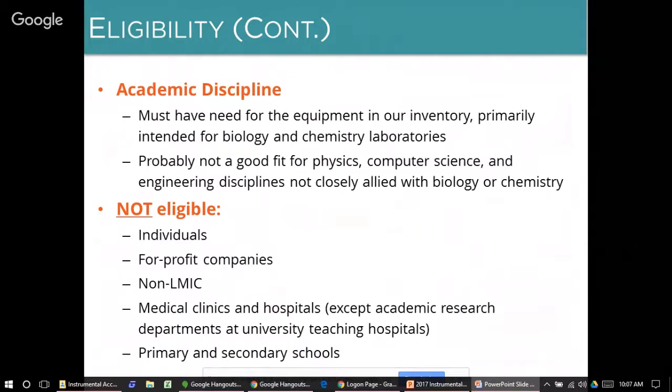We are frequently asked about ineligible organizations. We do not accept applications from individuals, from for-profit companies, from institutions not based in low- and middle-income countries, from medical clinics or hospitals — with the exception of an academic research department based at a teaching hospital — or from primary or secondary schools. If you have any questions about eligibility, we strongly encourage you to contact us before you apply, because our application takes quite a bit of effort and we don't want any of that effort wasted.